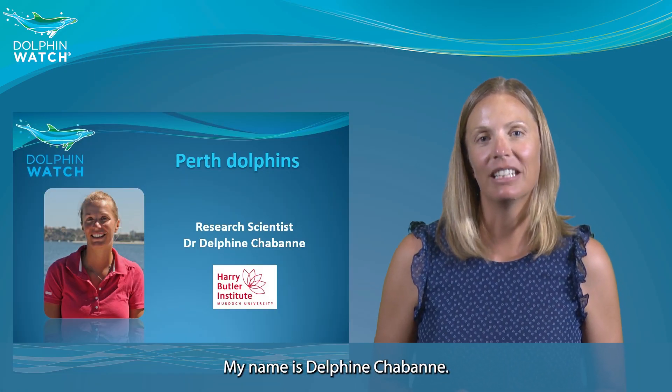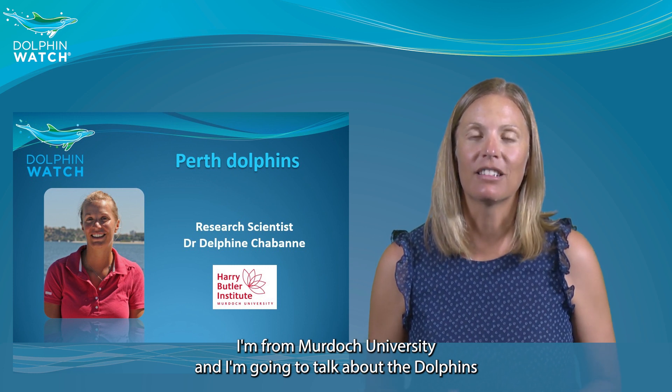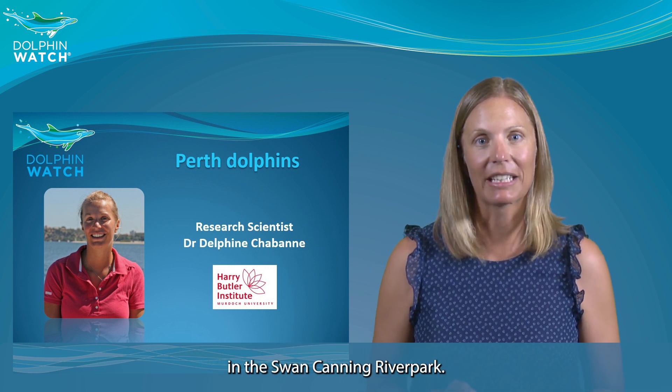Hello everyone, my name is Delphine Chaban. I'm from Murdoch University and I'm going to talk about the dolphins in the Swan Canning River Park.